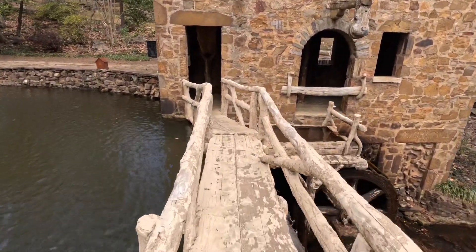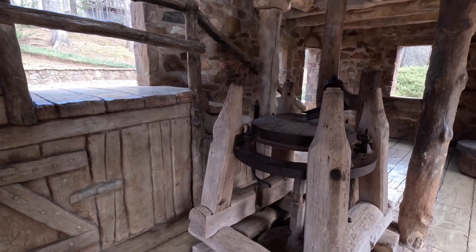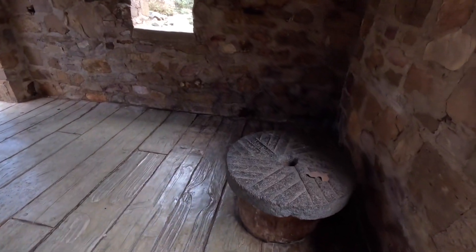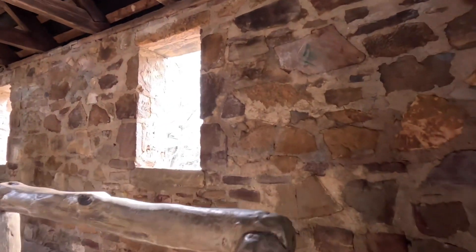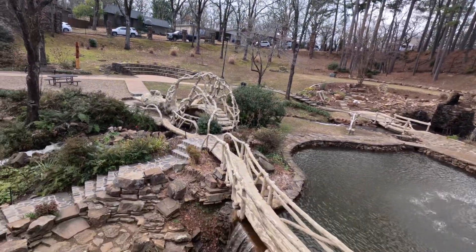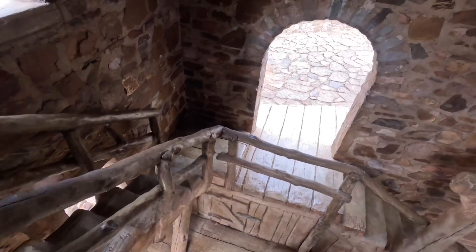All of this wood-looking material is actually made of concrete. This was never a working mill — it has only ever been an architectural art project. This is what a mill could look like, and that's what a grinding mill would be like, but it is not an actual functioning mill, nor has it ever been. You can walk up into this mill and take a good peek at the rafters. You should take a peek outside too.